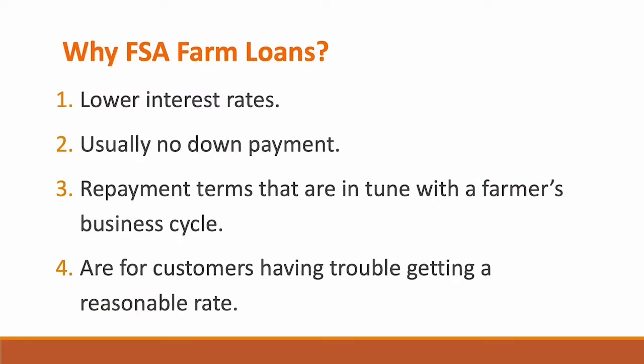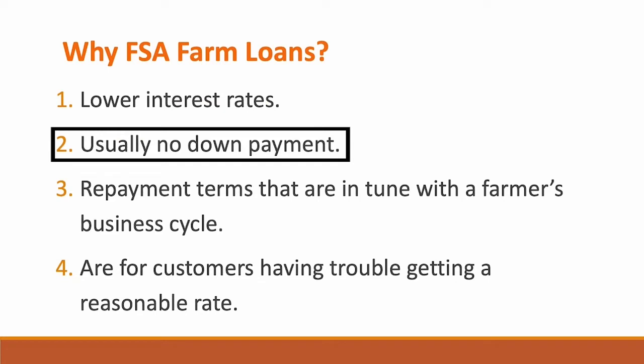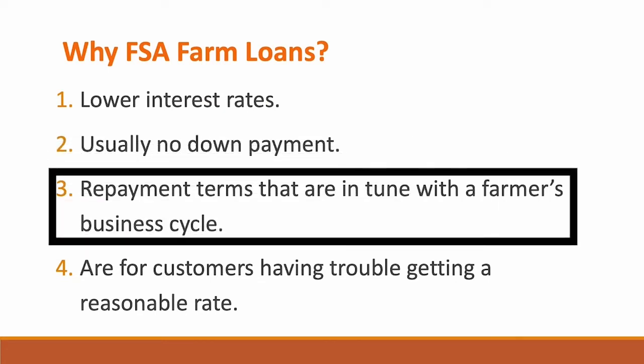Let's talk about why you should consider an FSA farm loan. The first reason is lower interest rates — usually much lower than a commercial bank, as low as 1.5% APR, typically hovering around 3%. Second, there's usually no down payment. Third, repayment terms are very much in tune with a farmer's business cycle. Rather than requiring monthly payments, FSA makes accommodations for farmers who harvest months down the road, or when livestock is ready to sell quarterly or semi-annually.